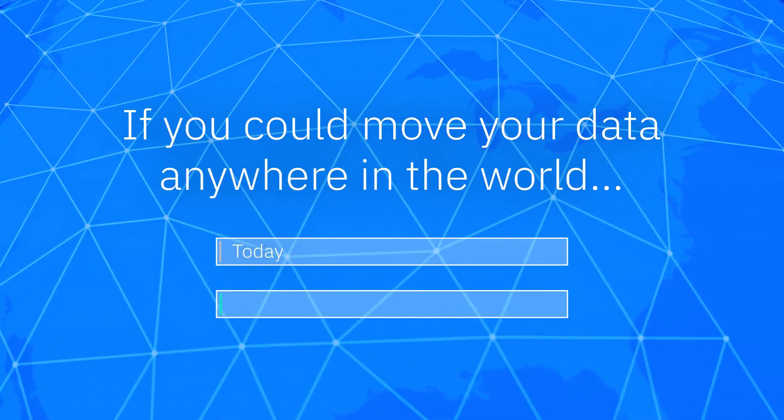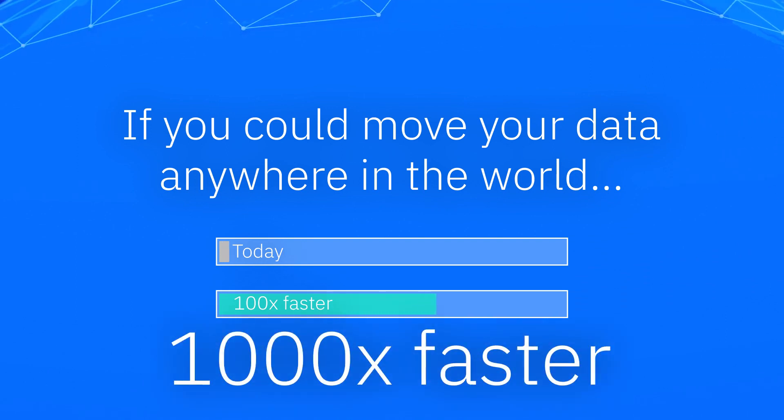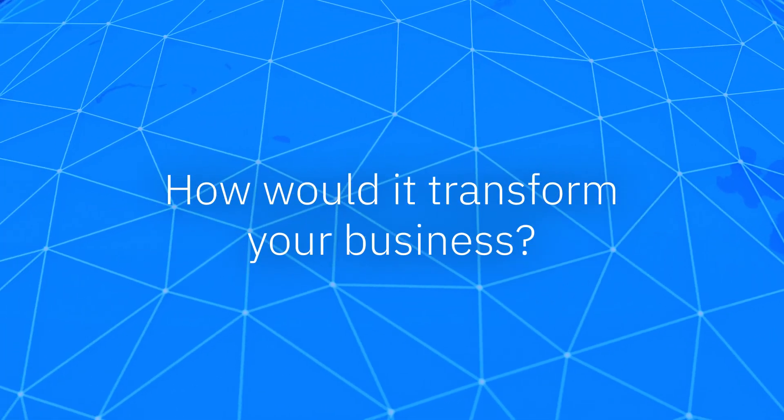If you could suddenly move your data anywhere in the world, ten times, one hundred times, even a thousand times faster than you can today, how would it transform your business?